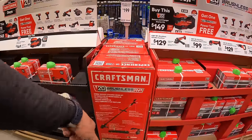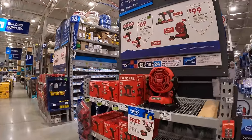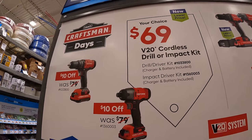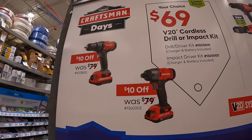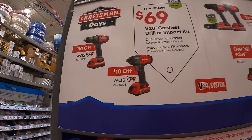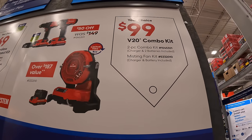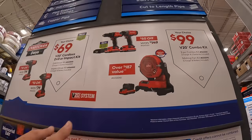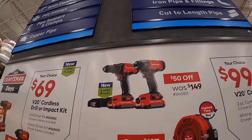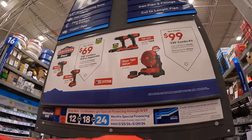They also have another kit over here. Craftsman has $69 your choice — impact driver as a kit or a drill driver as a kit, both with a battery, charger, and a bag. Or your choice for $99: the misting fan as a kit with a sliding charger, or the impact driver and drill driver together with two batteries, charger, and a bag. A nice BOGO deal.